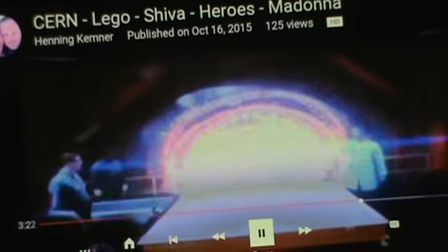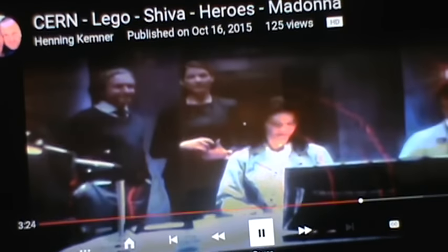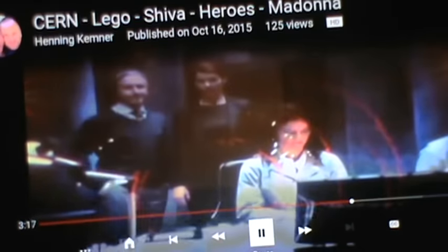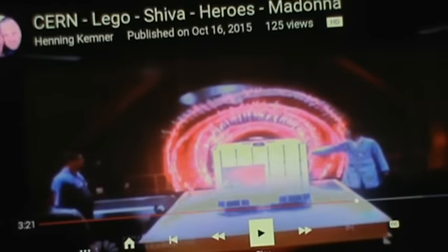I'm kind of worried about copyright. You see — putting hands on the cube. Look at that. That is CERN all the way, and then you just sent something through. I mean, holy cow. That's not... I mean, that's the keyhole.